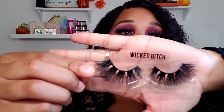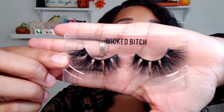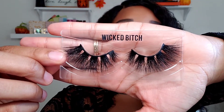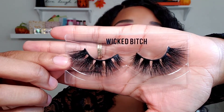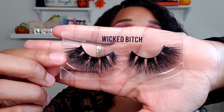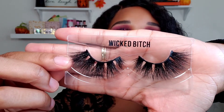And this last pair — these are a bit dramatic. So if you're not used to larger lashes, this might not work for you, but I think everyone should give these dramatic lashes a try. This is called Wicked Bitch. These are like very dramatic and you will get looks for sure. These are really nice. And those are the three lashes.